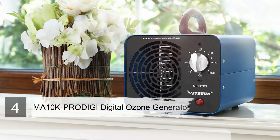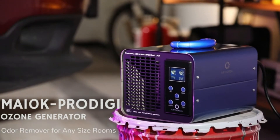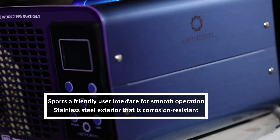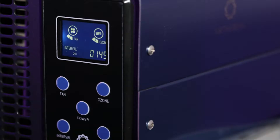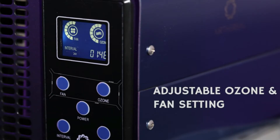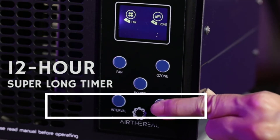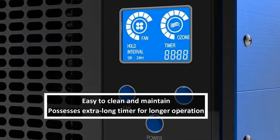Number four: Airthereal MA10K-PRODIGI Digital Ozone Generator. You may have seen reviews saying ozone cannot completely get rid of mold, but that's not applicable with the Airthereal MA10K-PRODIGI, which produces ozone at 10,000 milligrams per hour. This odor-cutting monster can handle mold hiding deep in your walls, odors from pet waste, smoke, old apartment odors, and cigarette smoke.